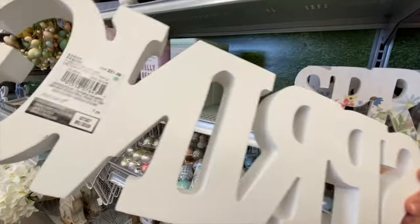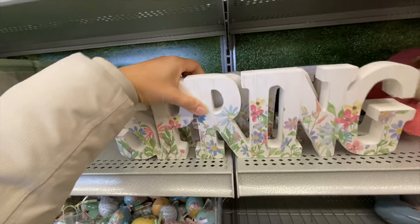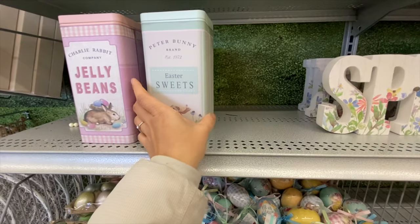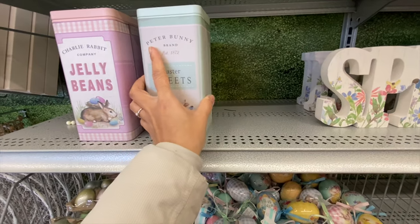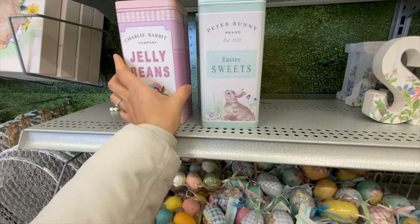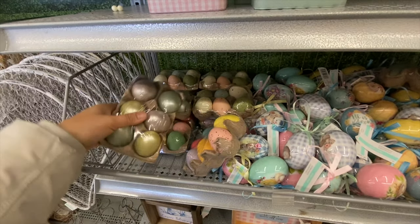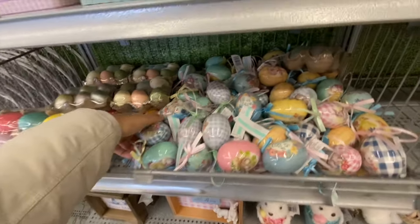The spring sign — bigger than the ones we saw earlier — was $21.99, and they have the same style in Easter for $21.99 as well. There are tin containers at $21.99 saying 'Easter Sweets' in green and 'Jelly Beans' in pink. Coming back to the eggs — six in a pack for $5.99 — compared to 14 in a pack for $6.99, the latter is better value.